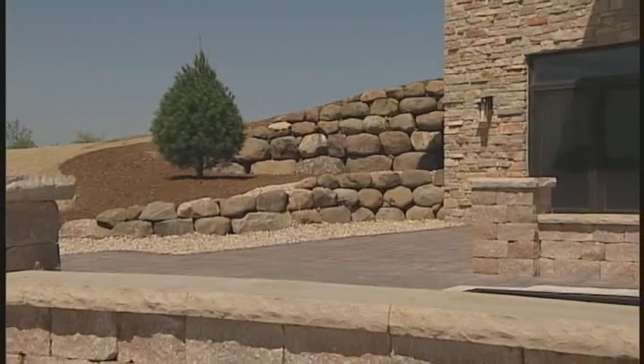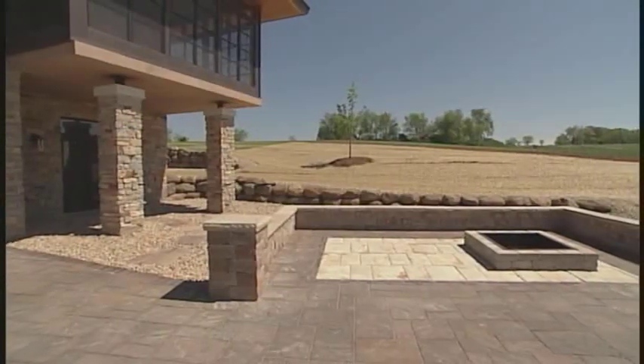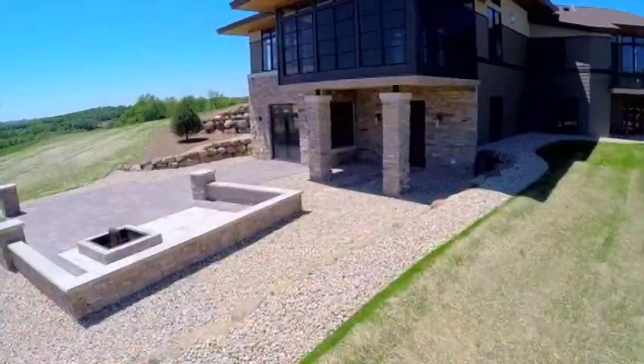I appreciate you bringing us out to this location — it's just beautiful, second to none. Right now I want to catch up with Brian from Unilock to learn more about the Unilock family of products and how some of our viewers can incorporate them into their landscape design. Thanks, Stu — it's been a pleasure.